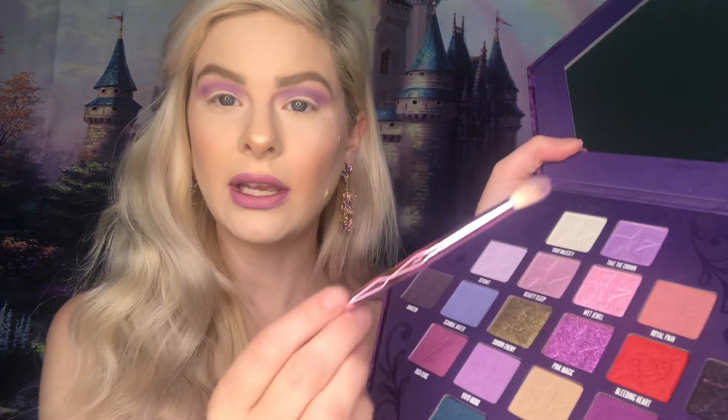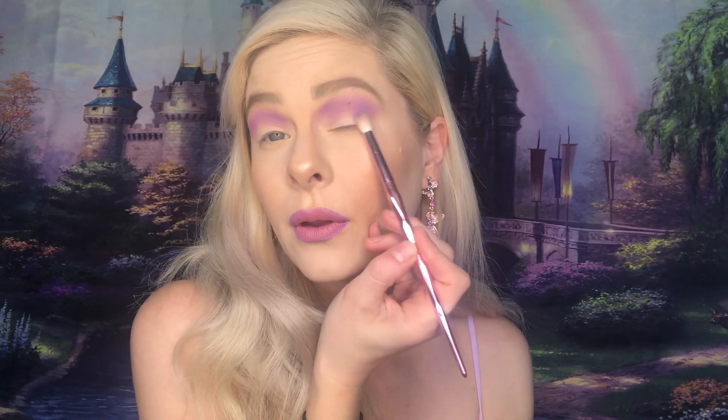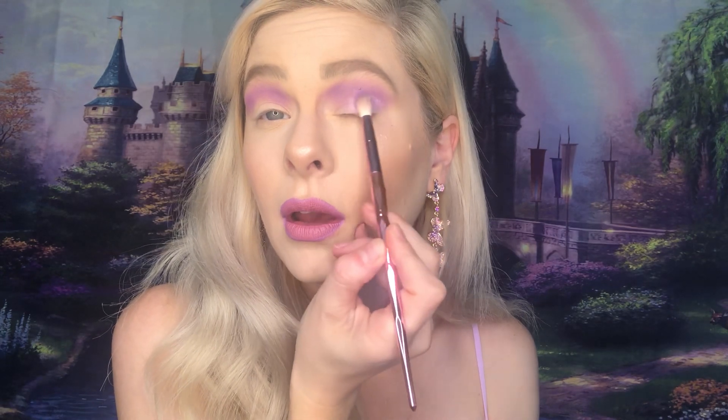So that was Vivid Mood and we've just got it going all along the crease. Next let's do Take the Crown, which is right here — it is a beautiful iridescent purple up at the very top. Let's go in with Take the Crown right here on the outer. Oh my God, this color is beautiful! I'm going to do a little bit of a pink moment as well with this Wet Jewel, which is just screaming for me to use it. A little bit of fallout, but it's makeup honey — if you're expecting makeup with no fallout, don't play with makeup.